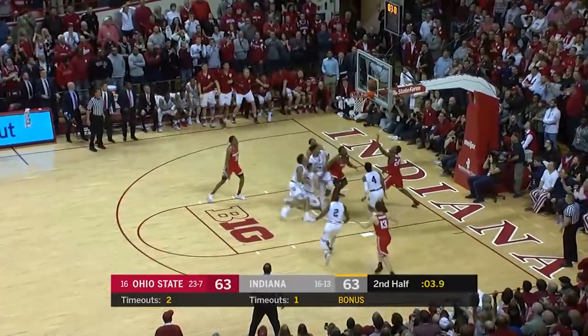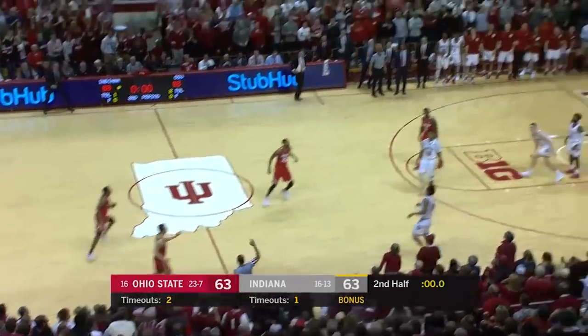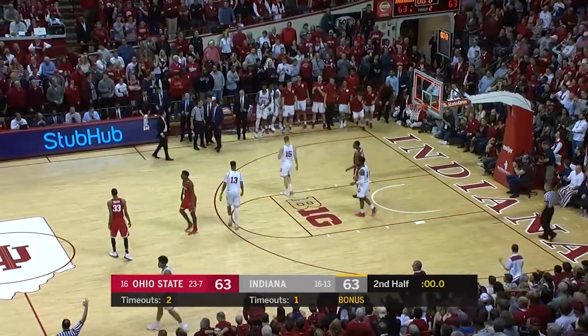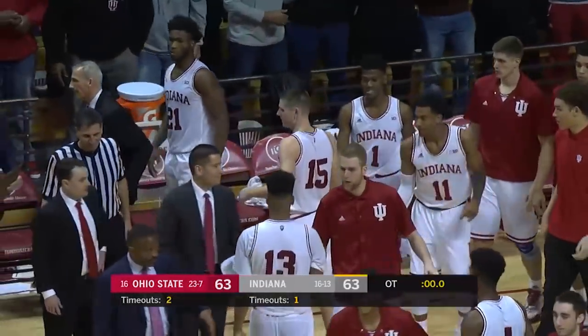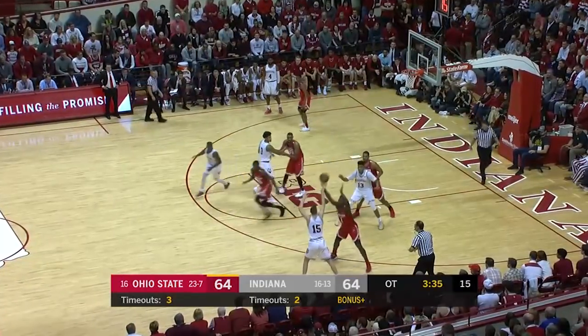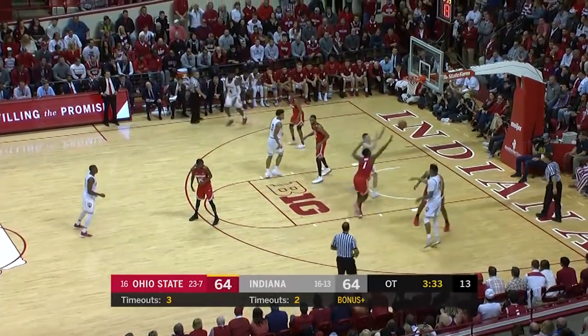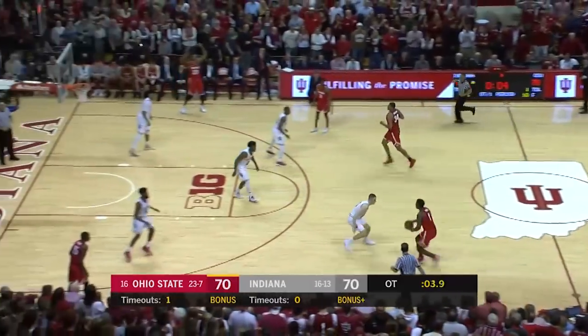Johnson pulls up, hangs. Loose ball under two seconds, Newkirk — it was in line, we are going to overtime! That would have been the shot of a decade. Roberts looking for Morgan, Roberts cuts, gets it, finishes. Solid defense without a foul.